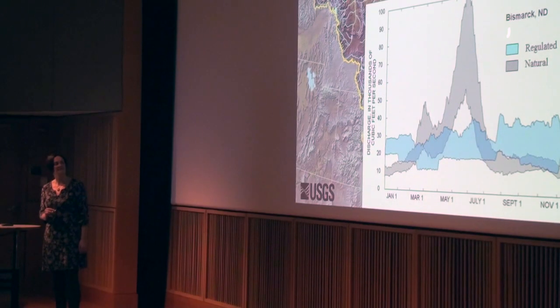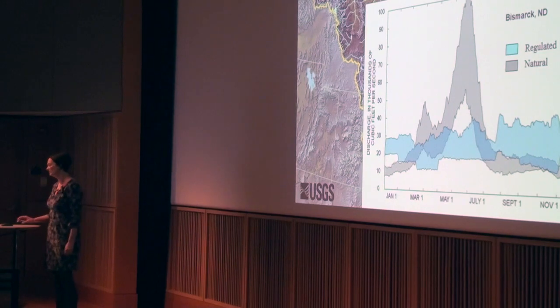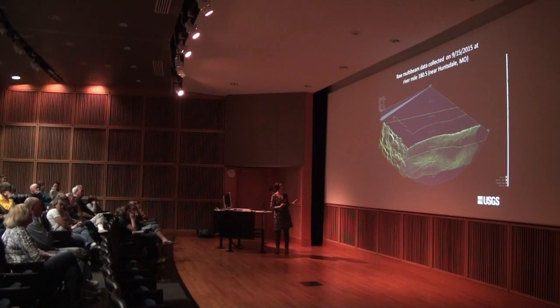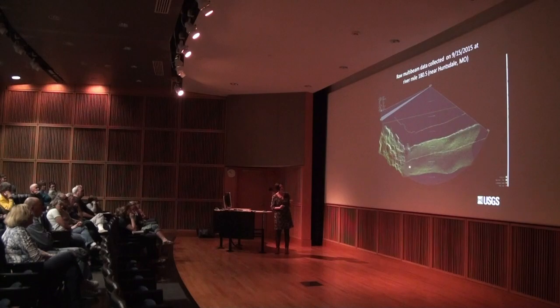It probably has a lot more sediment transport than it did before channelization, but it has a pretty steep slope and the water is flowing, which causes the sand to move. At that sort of lowish flow, it can be 3 or 4 meters deep in the middle of the river.